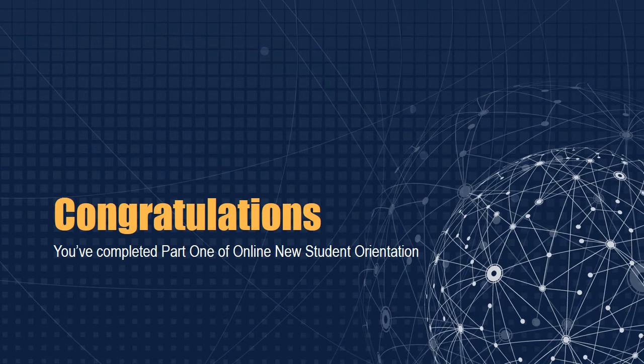Congratulations! You've completed Part 1 of Online New Student Orientation. We hope this general information puts your mind at ease and gives you a sense of where to go if you need assistance before classes start.